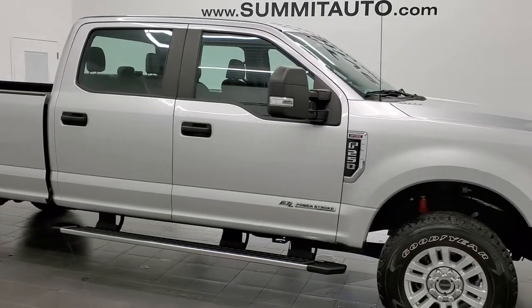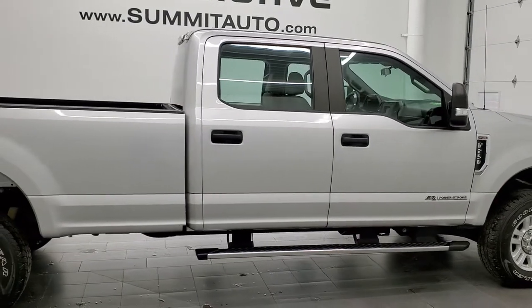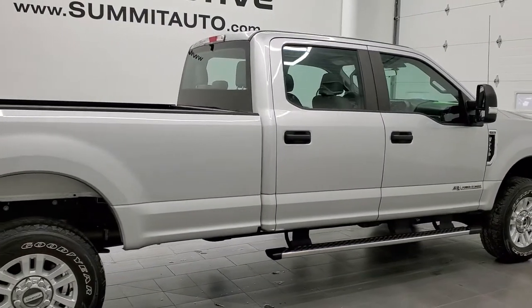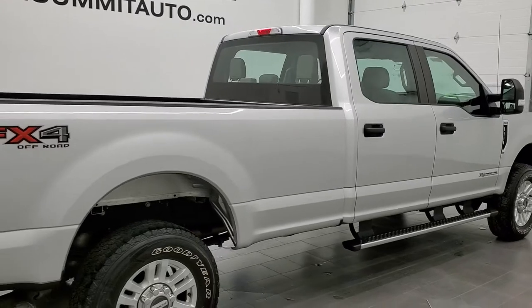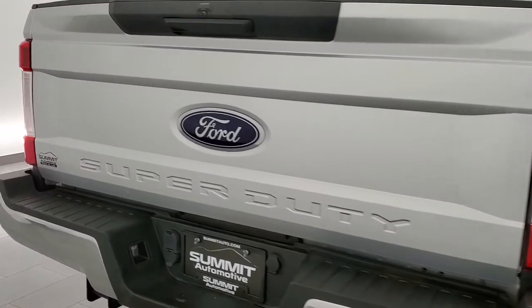This 2017 Ford F-250 Crew Cab Long Box XL STX is stock number 12381Z. We're here at Summit Automotive in Fond du Lac, Wisconsin, your new and used heavy duty truck headquarters.